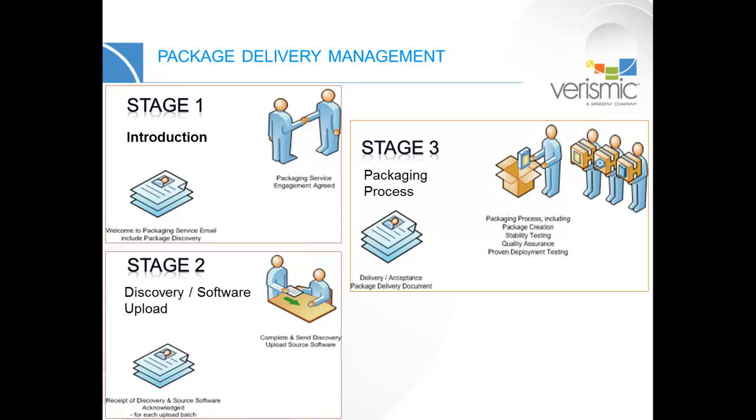Microwaved packages are rewarmed leftovers from other clients. We don't do that here at Verismic. Every package is made from scratch just for you.